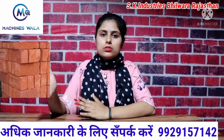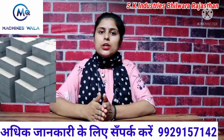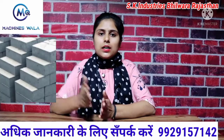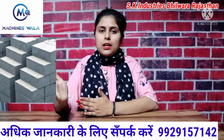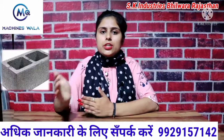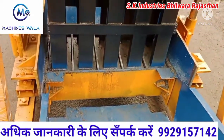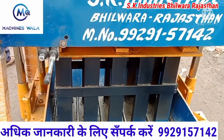Friends, red bricks which are called clay bricks — the government has banned them. In the coming time, the use of these bricks will be completely stopped. And the use of cement bricks will grow very much. Friends, we are already using cement bricks and will use many more in the coming time.